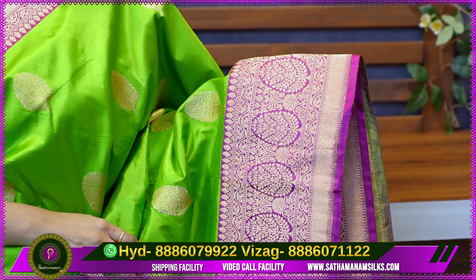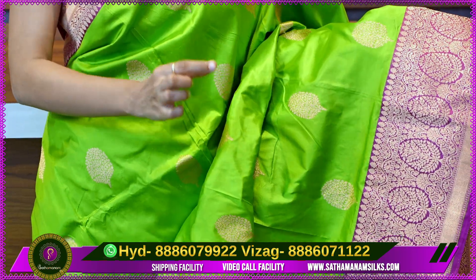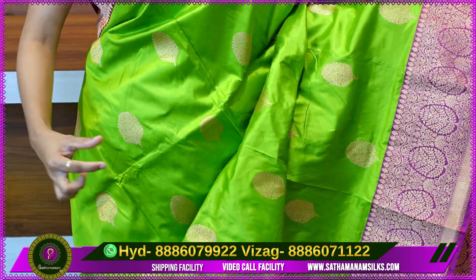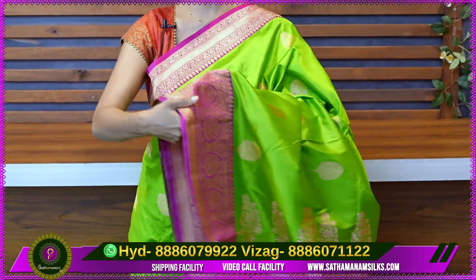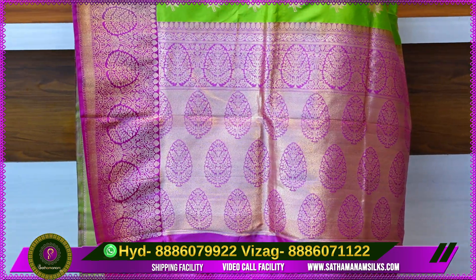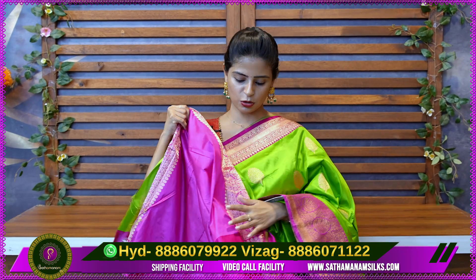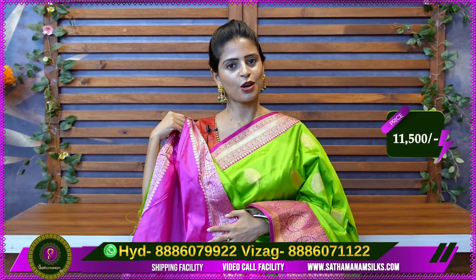The border is 6 to 7 inches. The body pattern is also a leaf pattern motif. The golden zari weaving is the same as Banarasi style weaving. I have a leaf pattern booties and a leaf pattern spread. I have a contrast blouse as well.